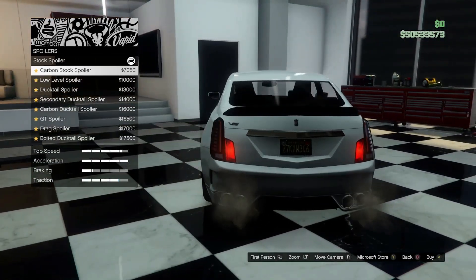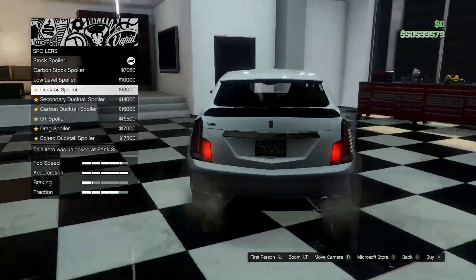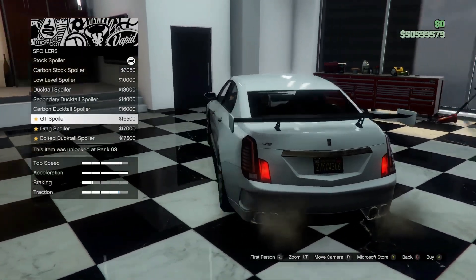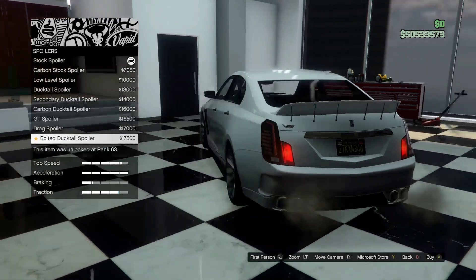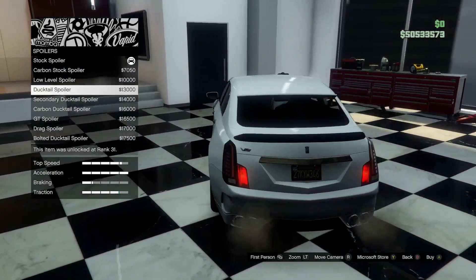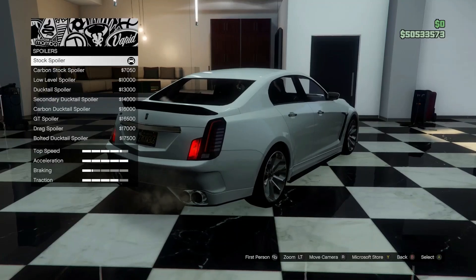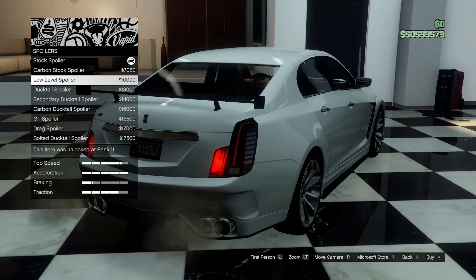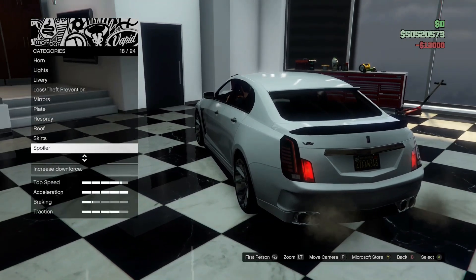For the spoiler option: the Level, duck tail, carbon duck tail. Wow, those spoilers look absolutely hideous on this vehicle. The only logical option is going to have to be the duck tail. The difference from stock to duck tail — if you guys can see — it adds a little lip spoiler on the very edge of the roof. There it is, a little something extra. Let's go with that, I like it. It's subtle.